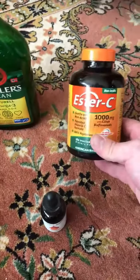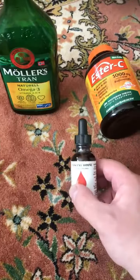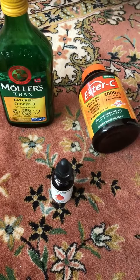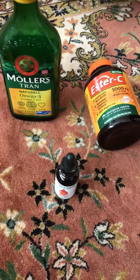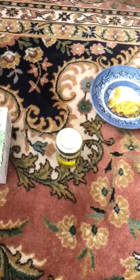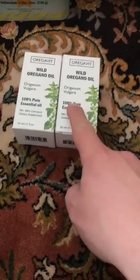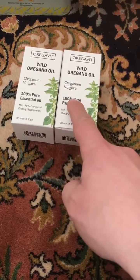Some vitamin C and some iodine if you really want to keep that candida away. By the way, oregano oil is as strong as penicillin when it comes to antibiotics. Thank you, that was it for now.